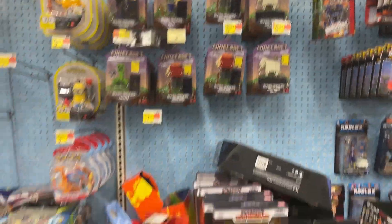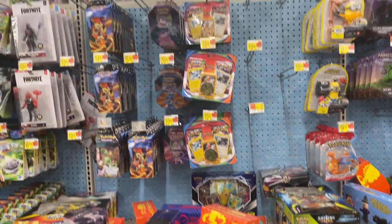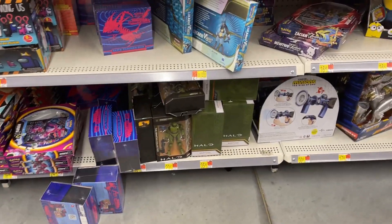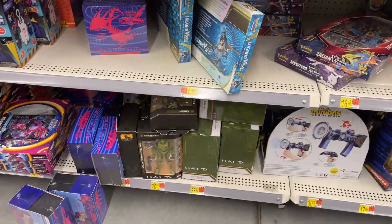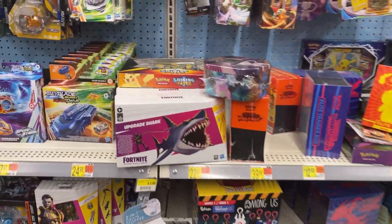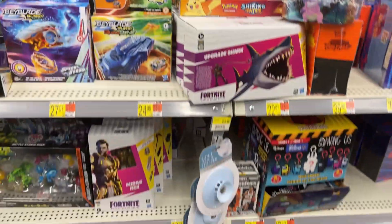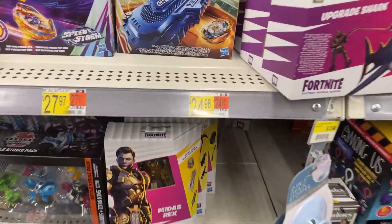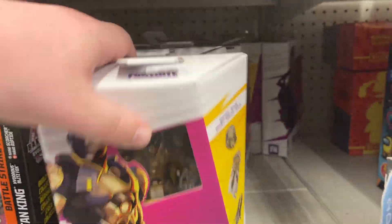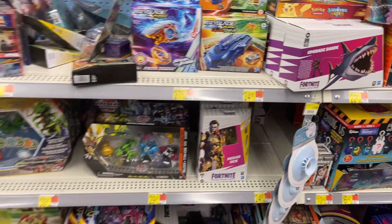Relaxing in there. Got some Pokemon cards — look at all the Pokemon cards. Some Master Chief, a little Halo down there as well. But yeah, that's a lot of cards. Fortnite. Got some three-and-three-quarter inch figures, and there's our six-inch figures right in there — Hasbro.